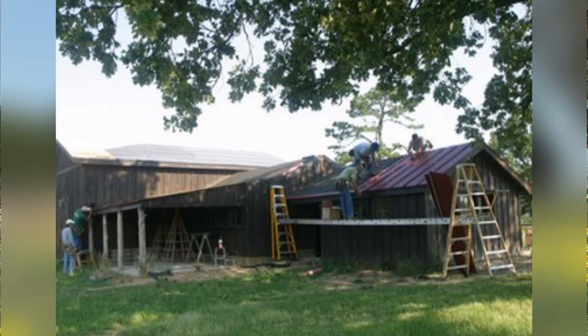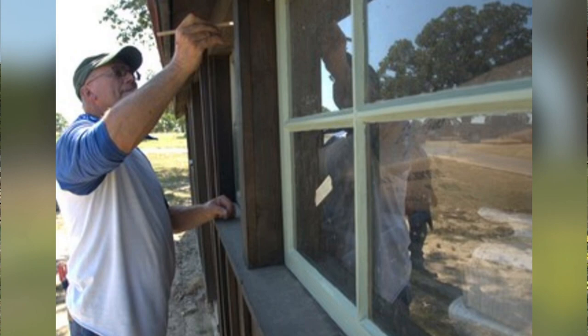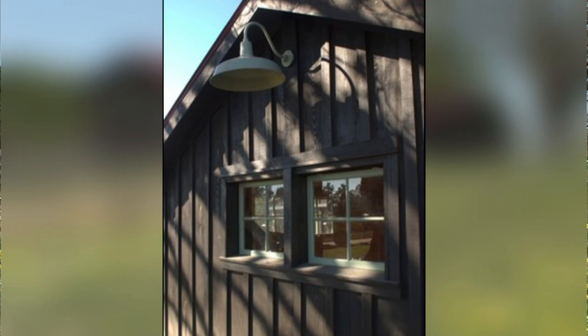We did things like added some cedar trim, some weather-tight windows, and a red metal roof. The exterior was stained a dark brown, and then we also painted the windows lichen green — one of my favorite colors. Then we added traditional wall-mounted barn lights, and now it looks as good as new.